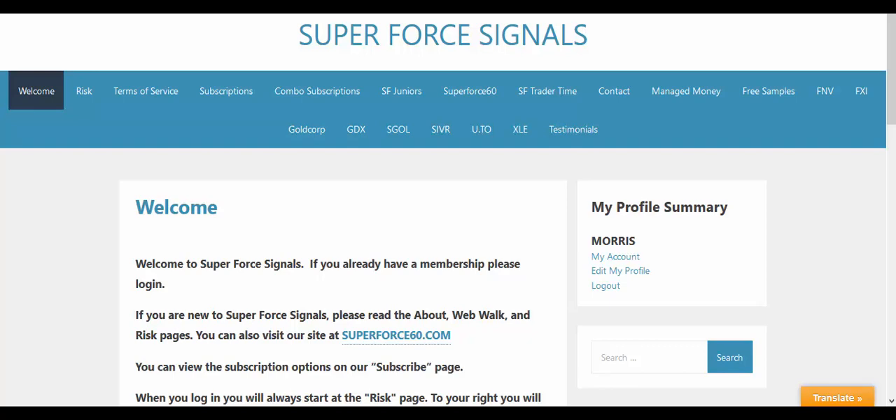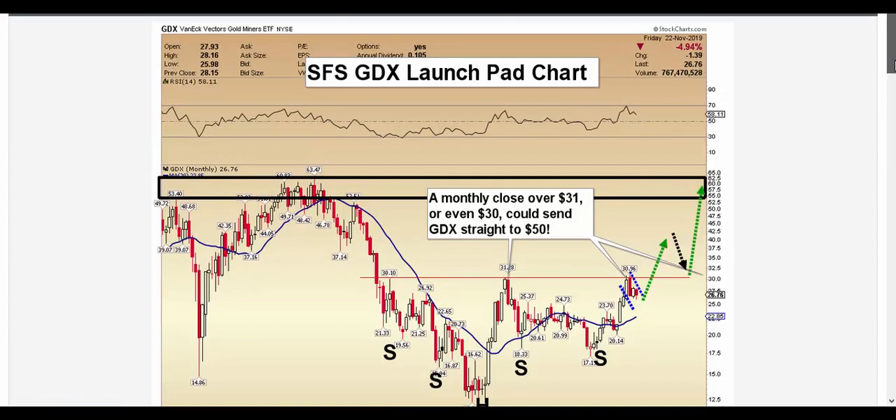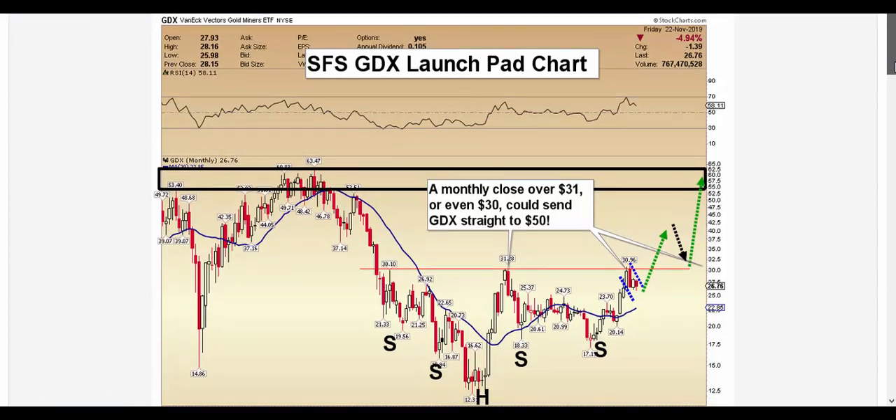Welcome to the SFS weekend update. This is Morris. I want to begin with a long-term chart of GDX tonight.